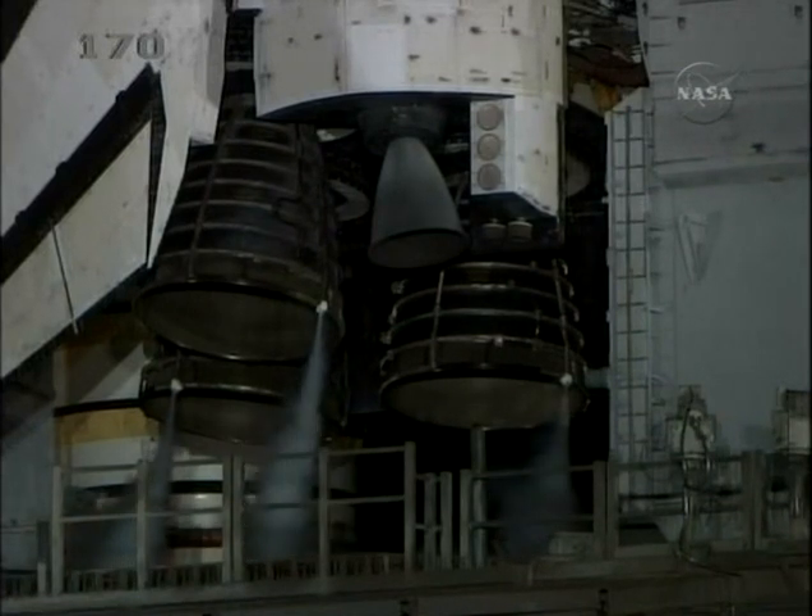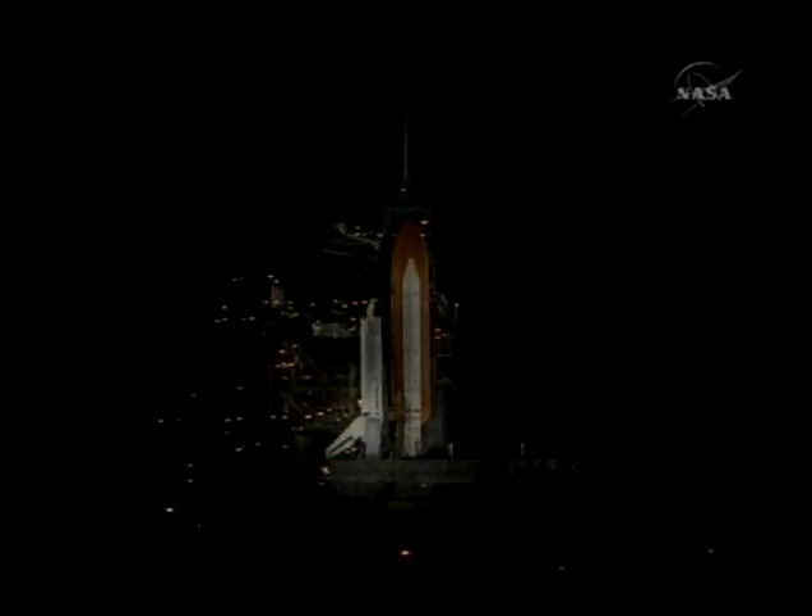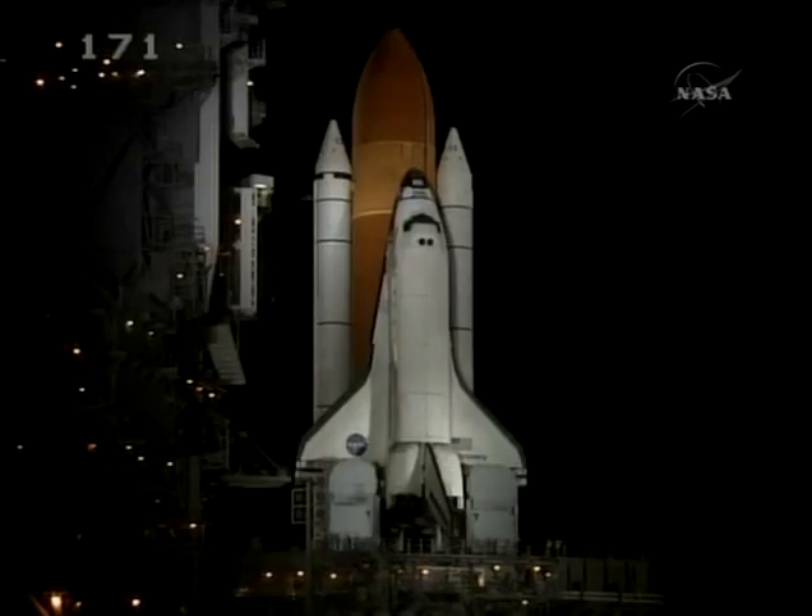T-minus one minute, 15 seconds. The liquid hydrogen tank inside the external tank is reported to be at the proper flight pressures. One minute and counting.